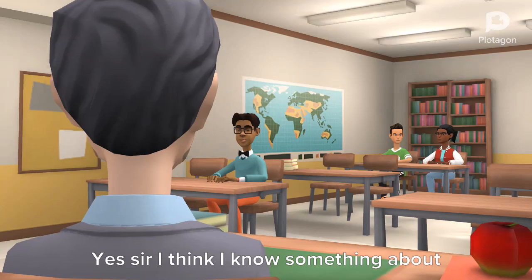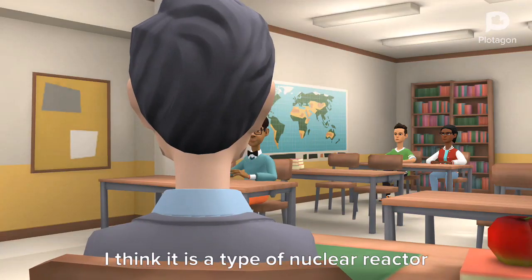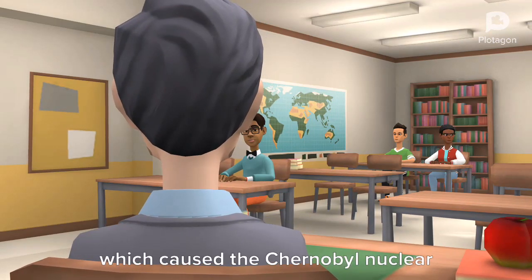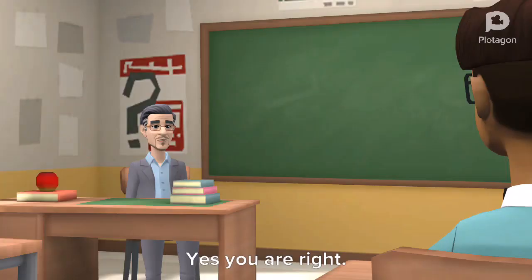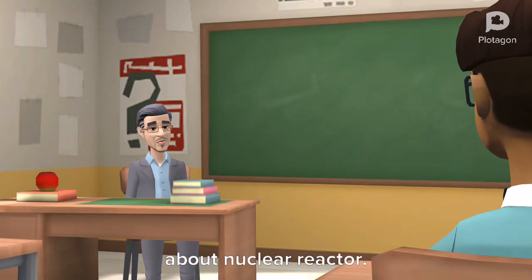I think I know something about this type of nuclear reactor. Please tell what you know. I think it is a type of nuclear reactor which caused the Chernobyl nuclear disaster. Yes you are right. So let's move to further information about the nuclear reactor.